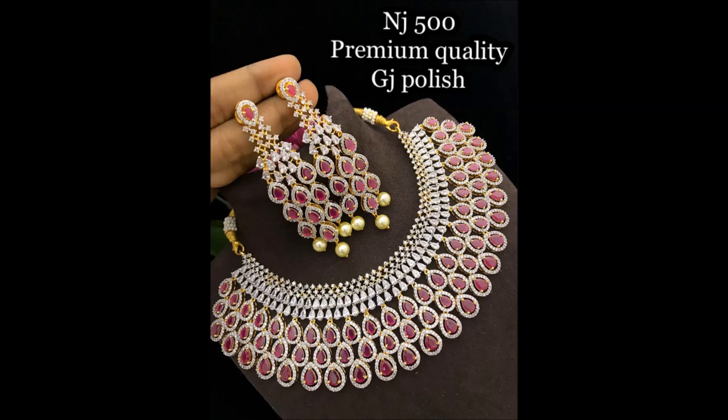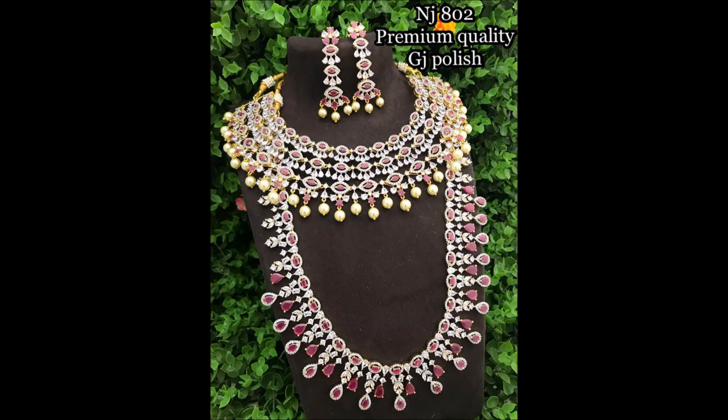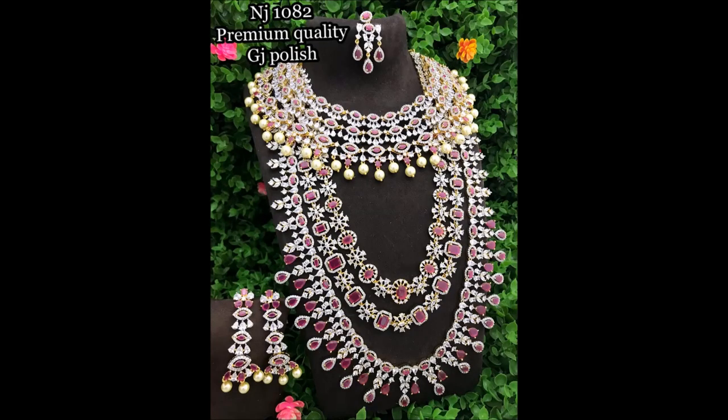If you have any queries regarding these items, ask in the comments or contact us on WhatsApp. Please take an unboxing video when items are received for any complaints, because if you got any damages we need the unpacking video for return or exchange. Unpacking video is must and compulsory for any problem.